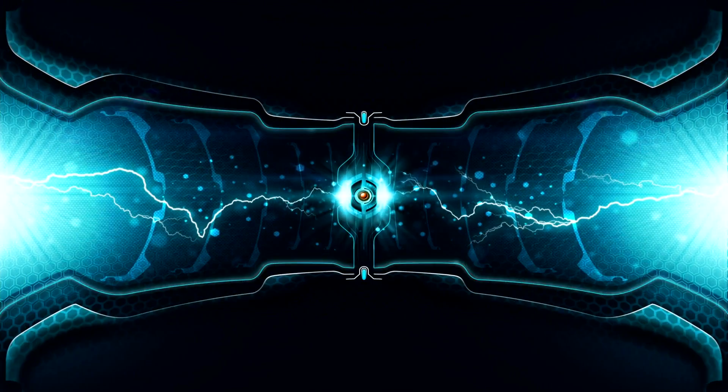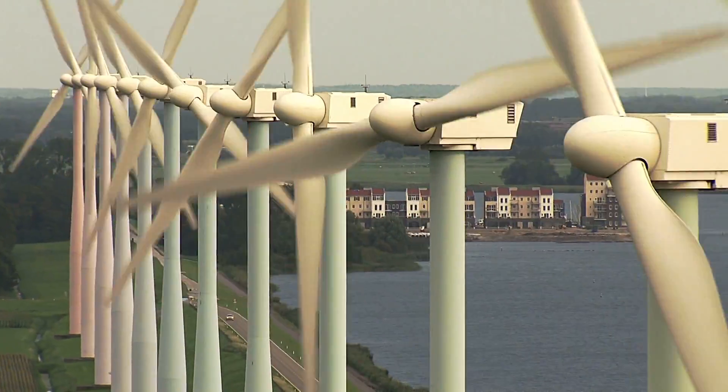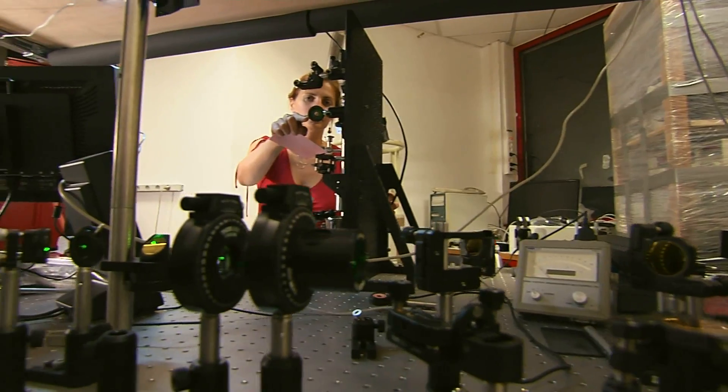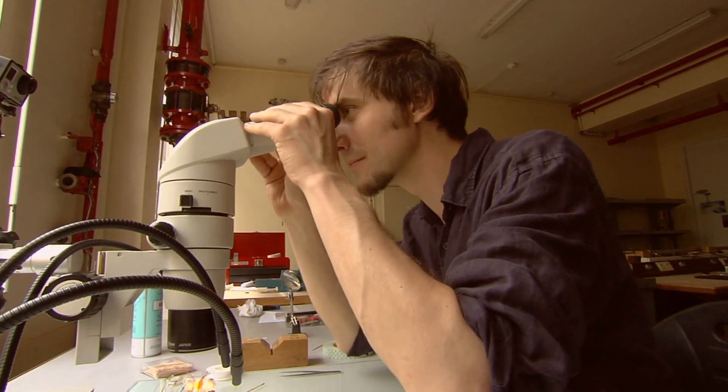Technology is progressing very rapidly. Medical devices spot cancer and other threats, while green technology supplies energy for our increasing demand. But innovation doesn't happen by itself. It begins with fundamental research.